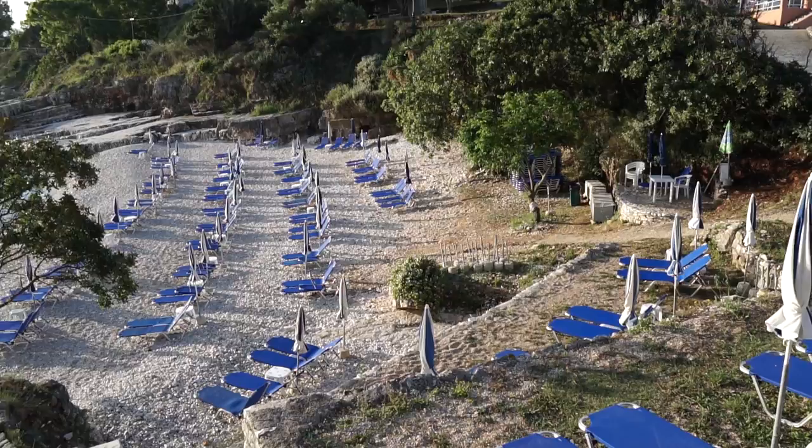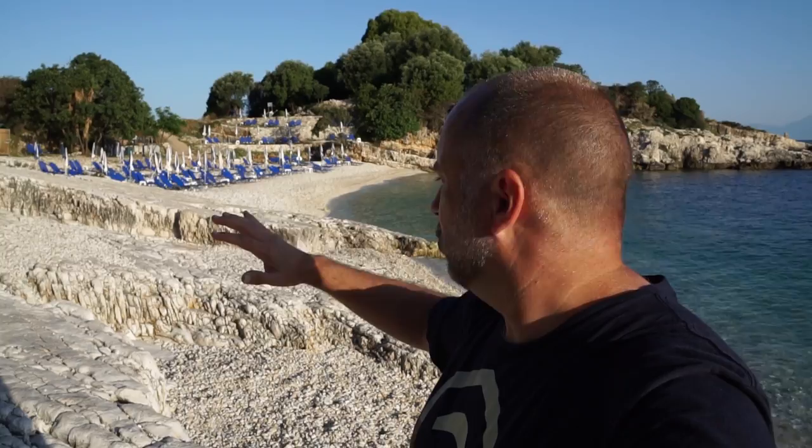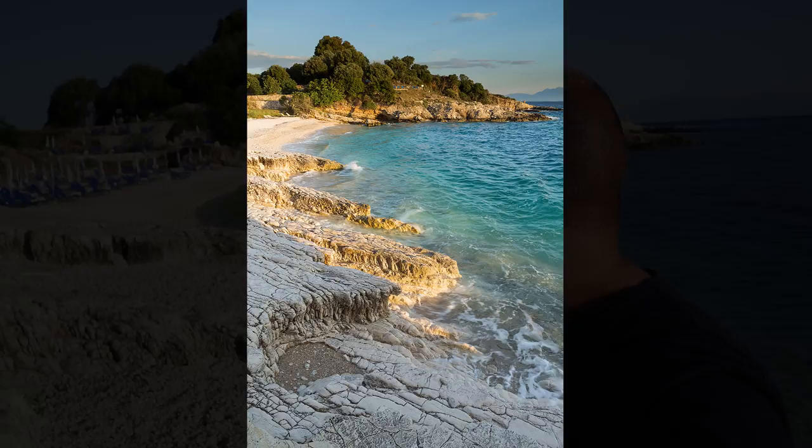This beach behind me is Bataria beach, and you can see why it's one of the most popular beaches in Kassiopi. It's got really beautiful white pebble beaches that reflect the sunlight, and crystal clear turquoise waters. This definitely is the place to relax — at the moment it's only about seven o'clock, but soon this place will be filled with people enjoying the sun.